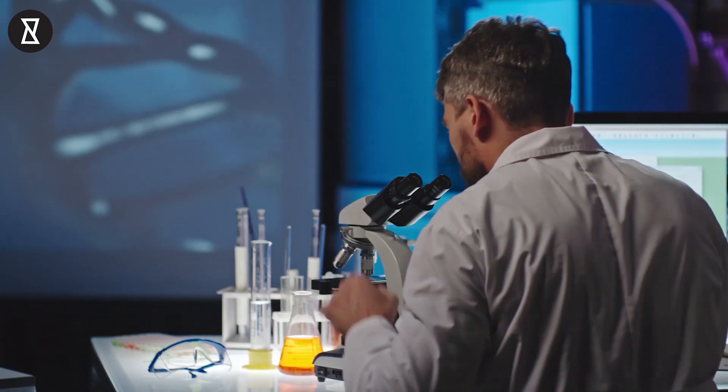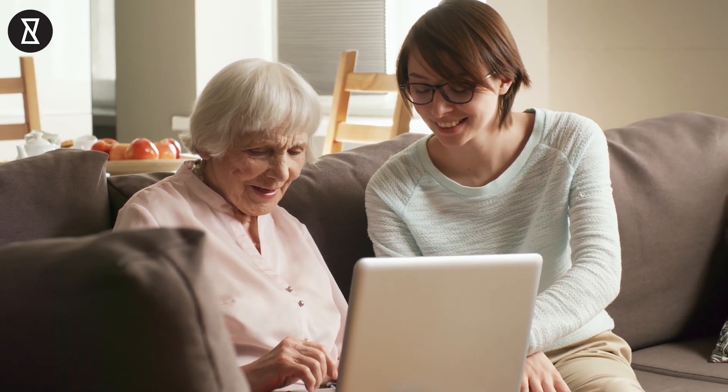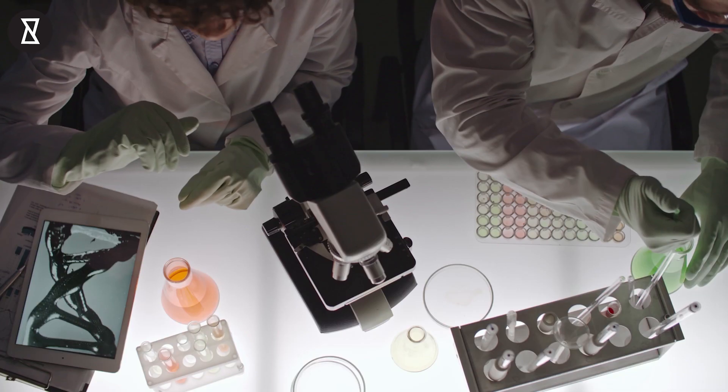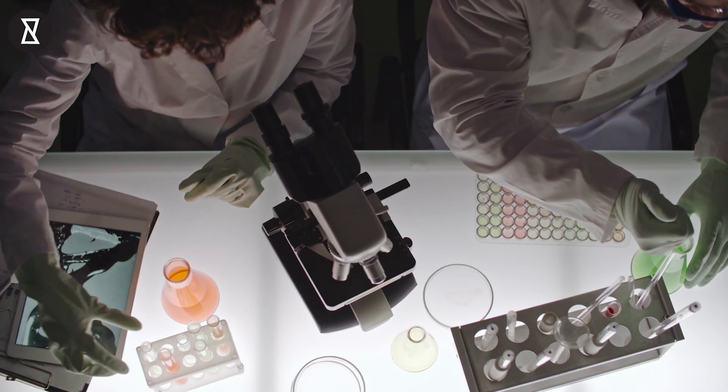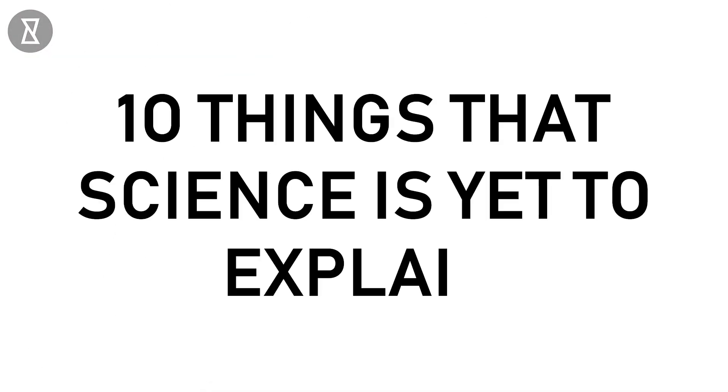Brian Green once said, "Science is a process that takes us from confusion to understanding." And we couldn't agree more, as science has made almost everything simple for everyone. But there are a few things that have no explanation whatsoever. Welcome to YouCurious, and here are 10 things that science has yet to explain.